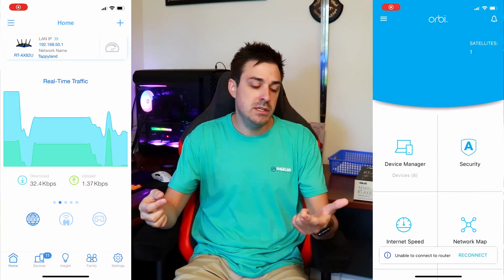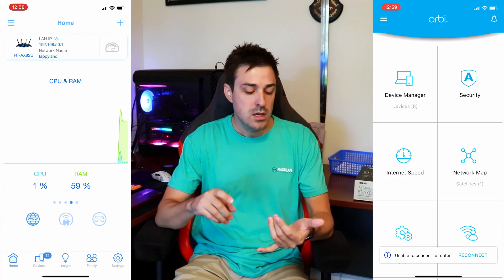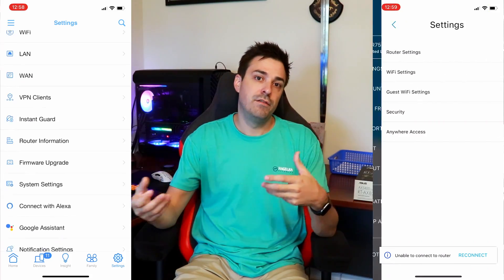Both of these have what I would consider to be good apps. The software works fine and gives you everything you need. On both apps you can easily change your Wi-Fi name and password, see what devices are connected, check the usage of every device, and see your upload and download speeds from your internet service provider. They both do all the basics that you'd need an app to do.